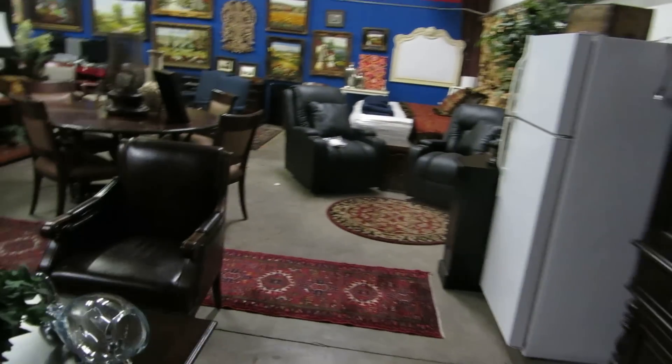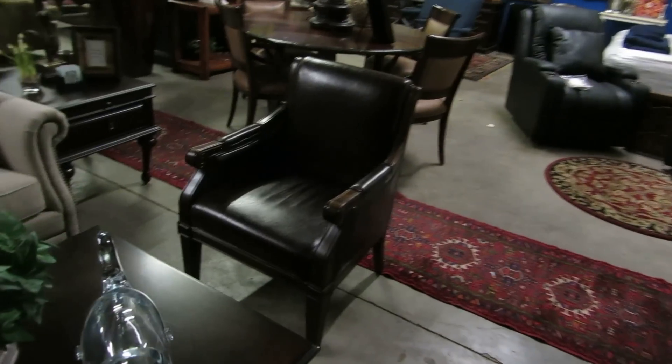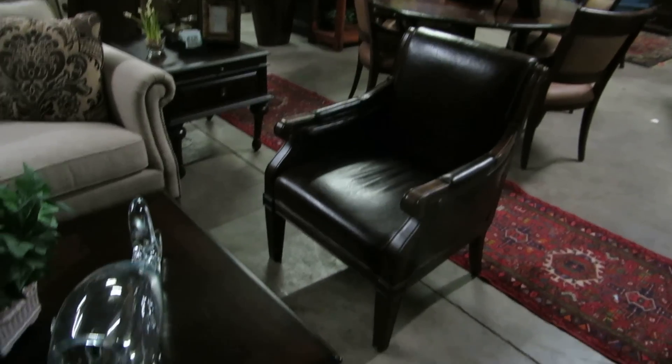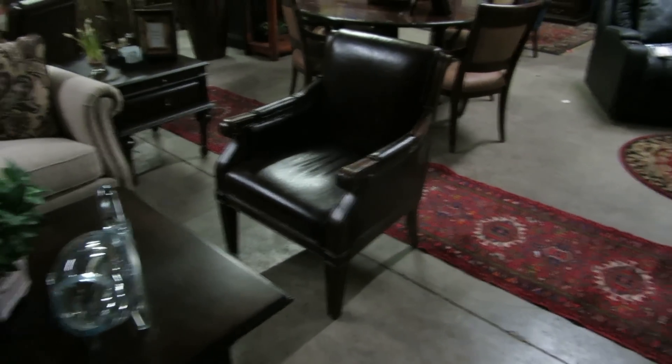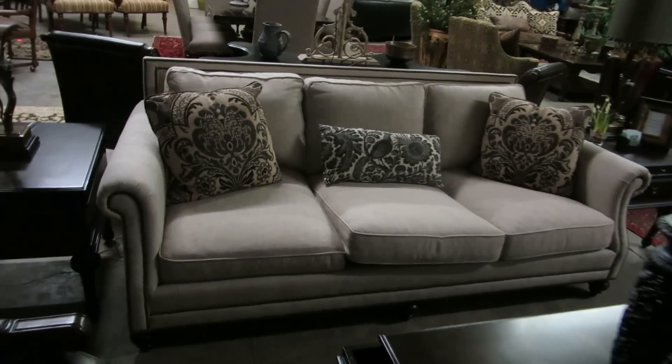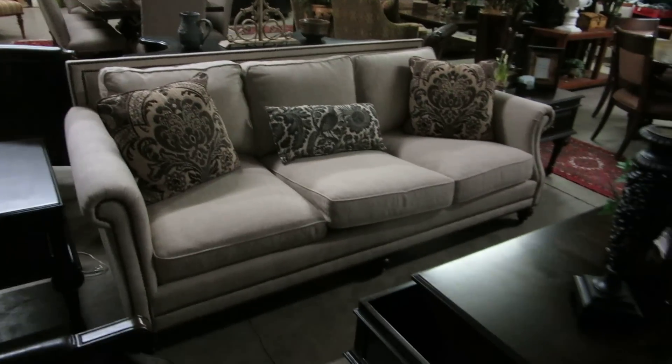We've got a set of four chairs. You can use these individually, in pairs, or put them together for a table. All in excellent condition, as is everything in the sale. The sofa, which is like brand new, is made by Bernhardt. It's really nice and really sharp.